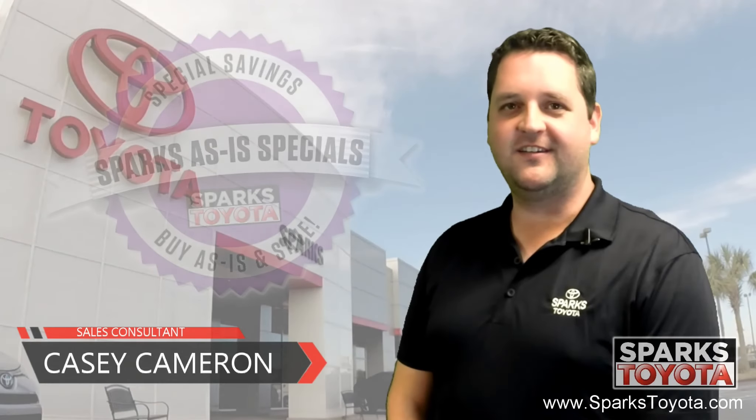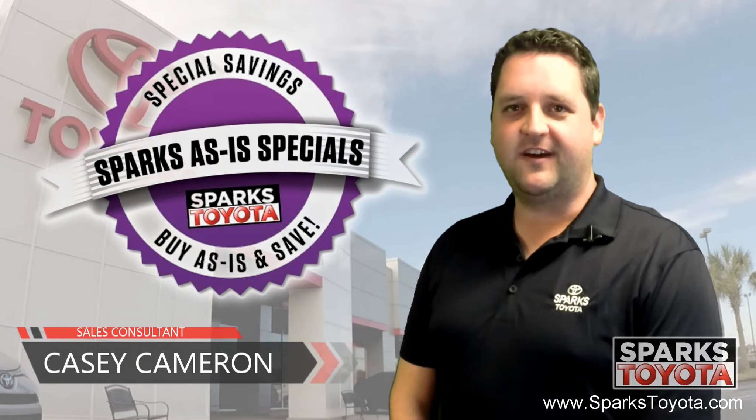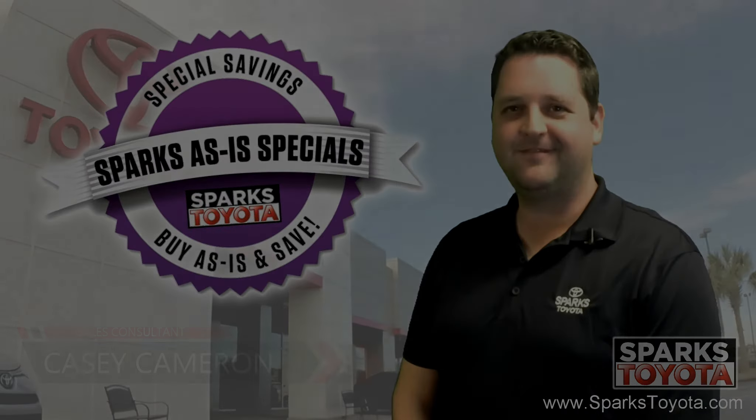If you have any questions please give us a call at 888-272-5869 or visit us at sparkstoyota.com. Thank you.